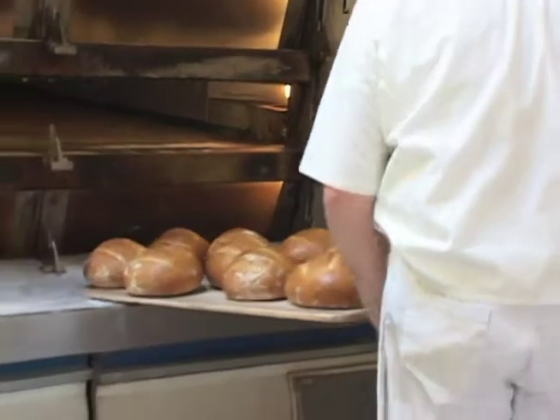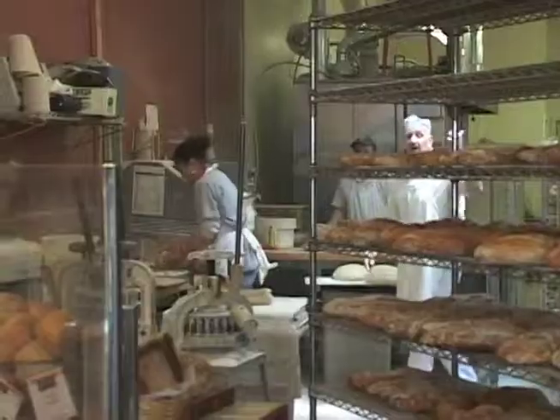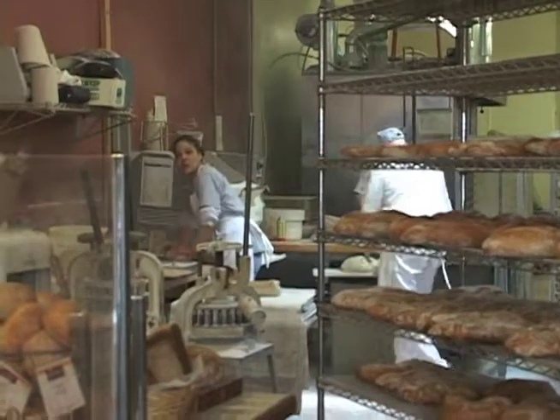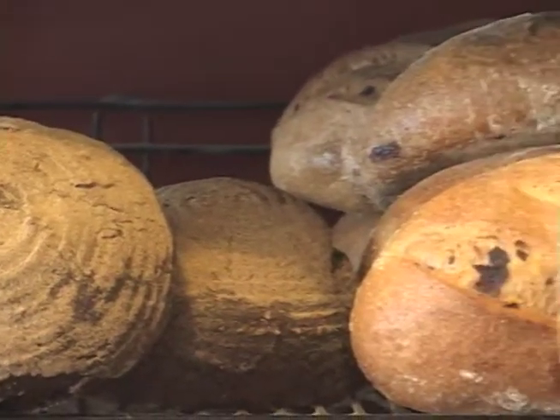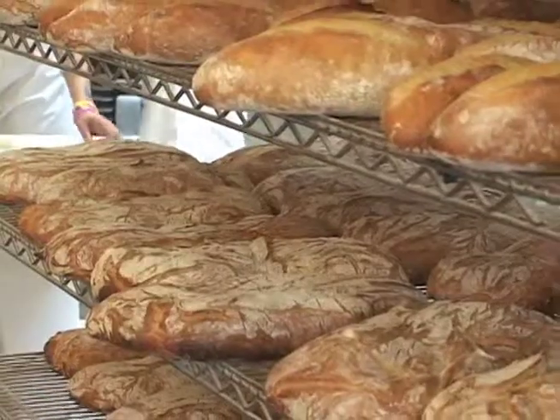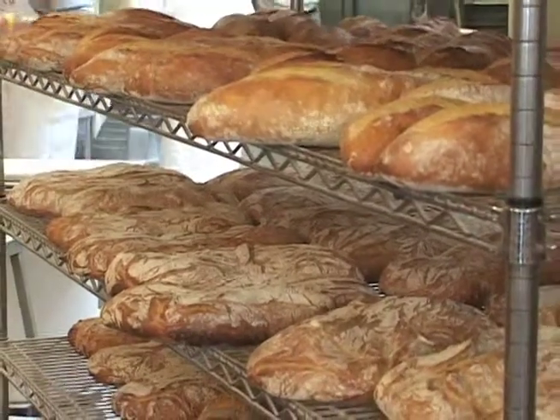Once everything comes out of the oven, we ship them out or we sell them here at the store. Baker Street has been providing authentic old world style breads to the Philadelphia area for 13 years — providing quality, wholesome foods for our friends and neighbors.